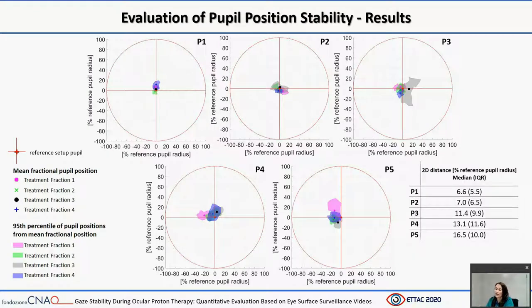Finally, here are the clinical results of the evaluation of pupil position stability for each of the five analyzed patients over the four treatment fractions. The distances between the center of the circle at the reference position and the centers of the circles automatically detected along the corresponding video frames are summarized. The red-crossed circle represents the reference pupil position identified at the beginning of each treatment fraction. Graphical markers indicate the mean pupil position over a specific treatment fraction, while the colored area includes 95% of pupil positions from the mean fractional position. Stability of gaze direction varies across patients with median values ranging between 6.6% and 16.5% of the reference pupil radius.